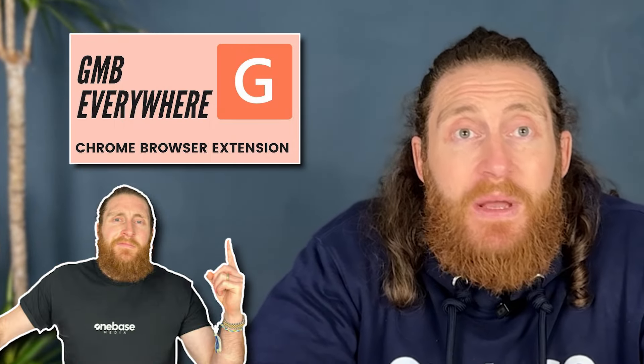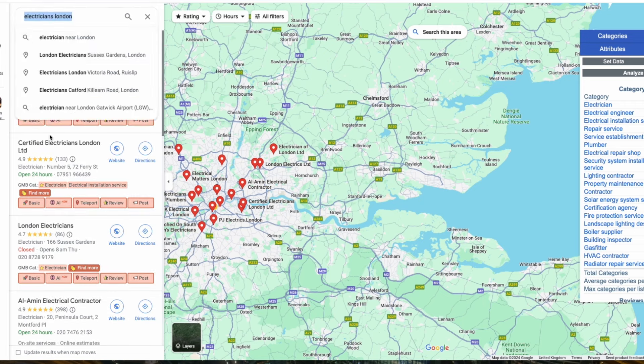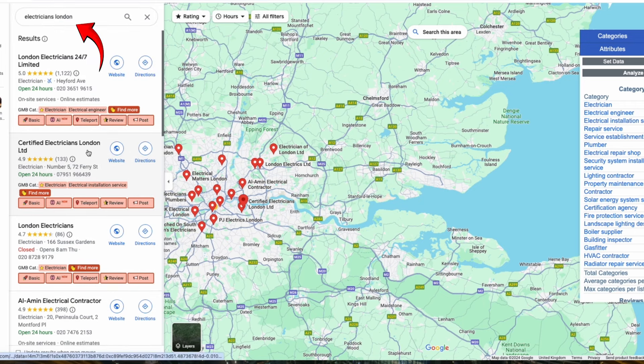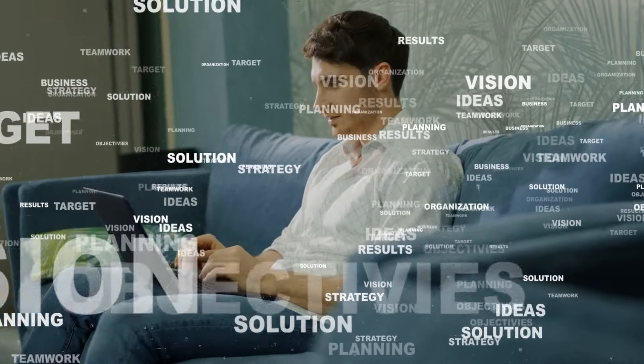Once you've downloaded the GMB Everywhere extension, this is what it's going to look like. To find out your primary and secondary category, just type in your core service and location — for instance, Electrician London — and you can see the categories all the top ranking profiles are using as their primary category. Primary category will have a little style next to it, and beside that will be the secondary categories. As you can see, all the top ranking profiles are using Electrician as their primary category. So if we want our business to show up in the map pack for the search term Electrician London, we need to use the same primary category as the other top ranking profiles.